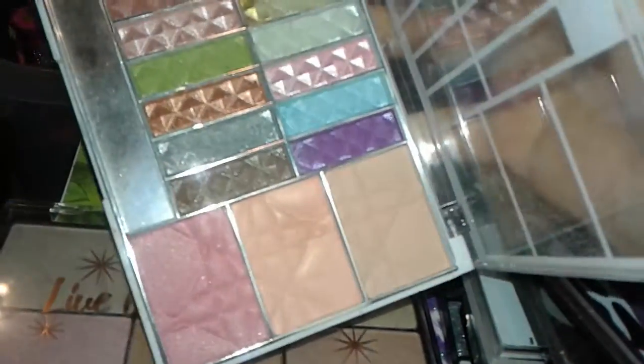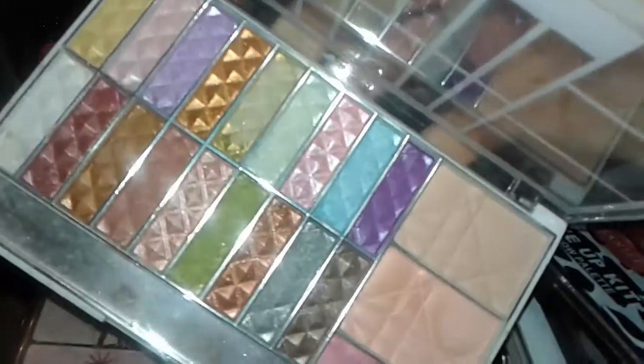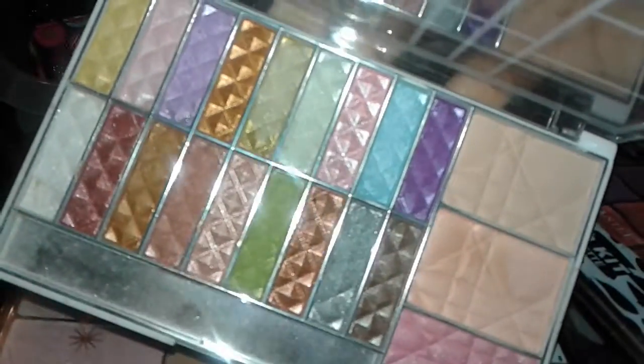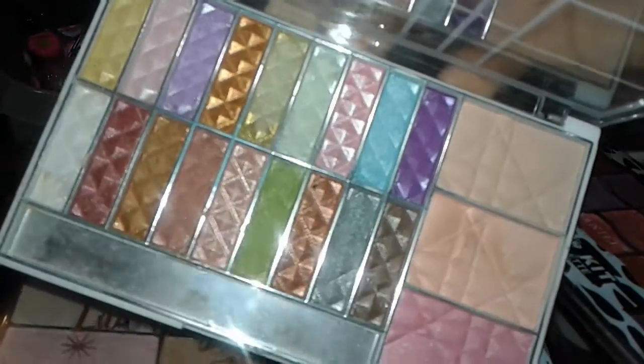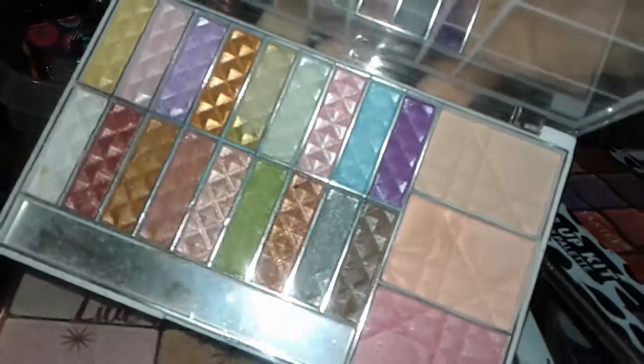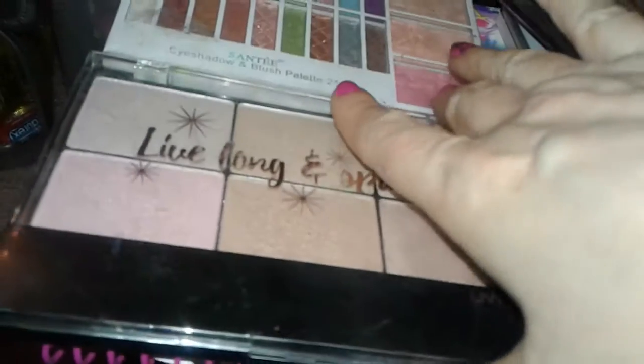Here's another thing from Santi — you get two pressed powders, a blush at the bottom, and then you got these sheer metallic shadows. They're a little bit chalky but they still work pretty good. They do have a little bit of shimmer overlay on the top of the shadow, but they work pretty good, so I got those.